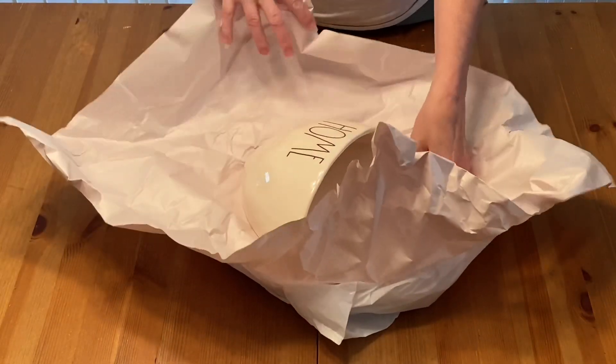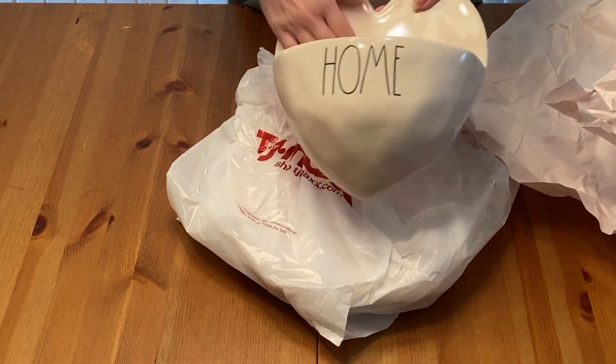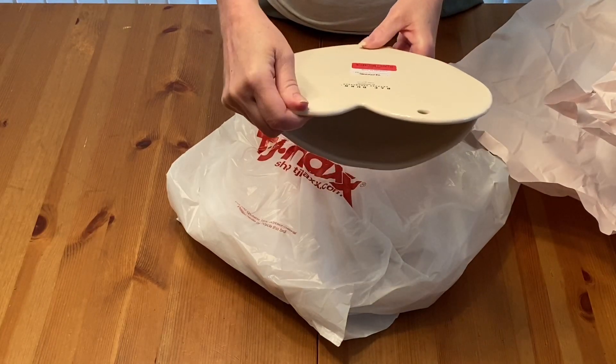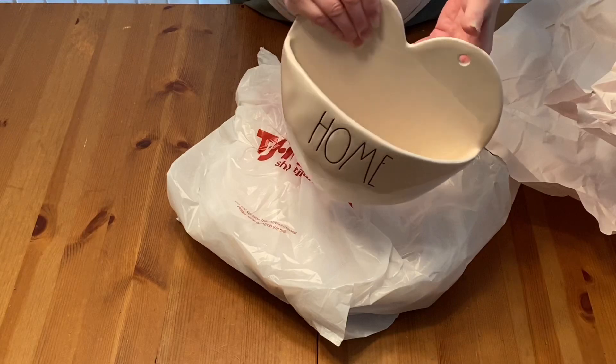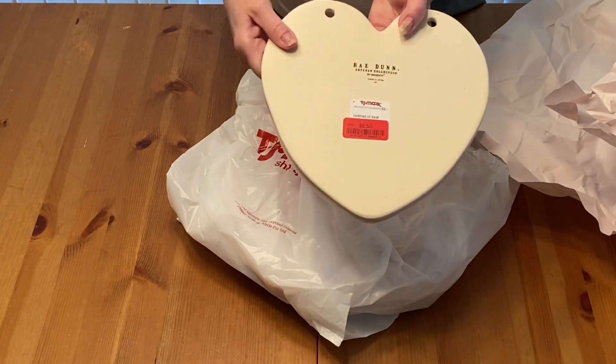First one I got — this is cute. It holds hanging on the wall and it can hold flowers or anything you really want to put in there. And this was $6.50.